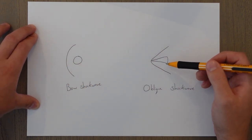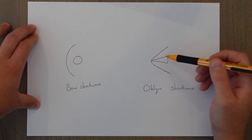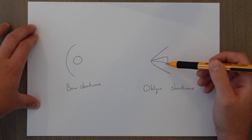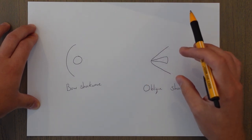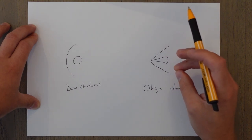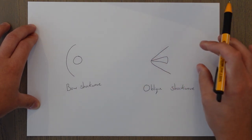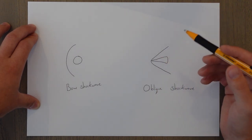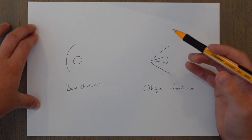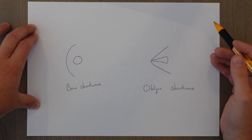If we sharpen the object instead, a different type of shock wave forms: the oblique shock wave. The waves are more angled and the shock wave attaches itself to the object at the leading edge, forming a more pointy shape. This shape is much lower in drag, which is why you see lots of pointy sharp features on supersonic aircraft.